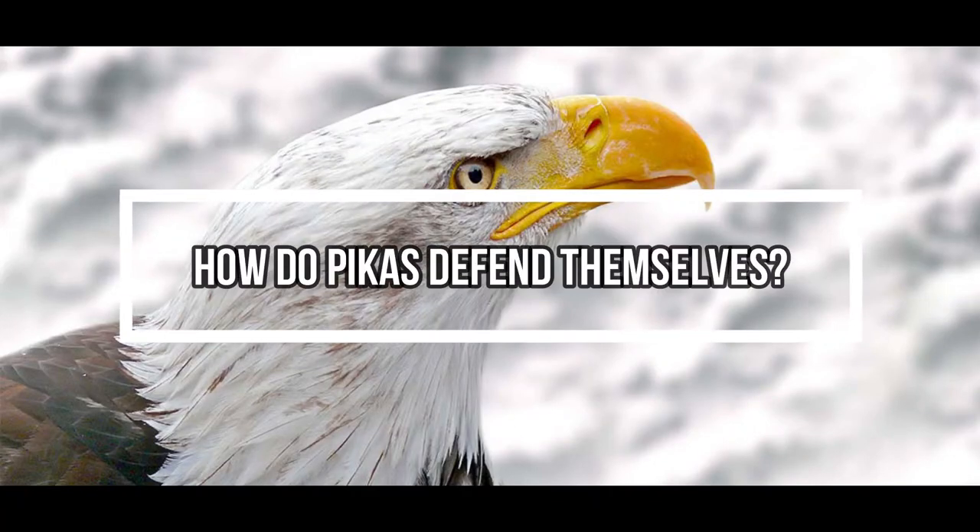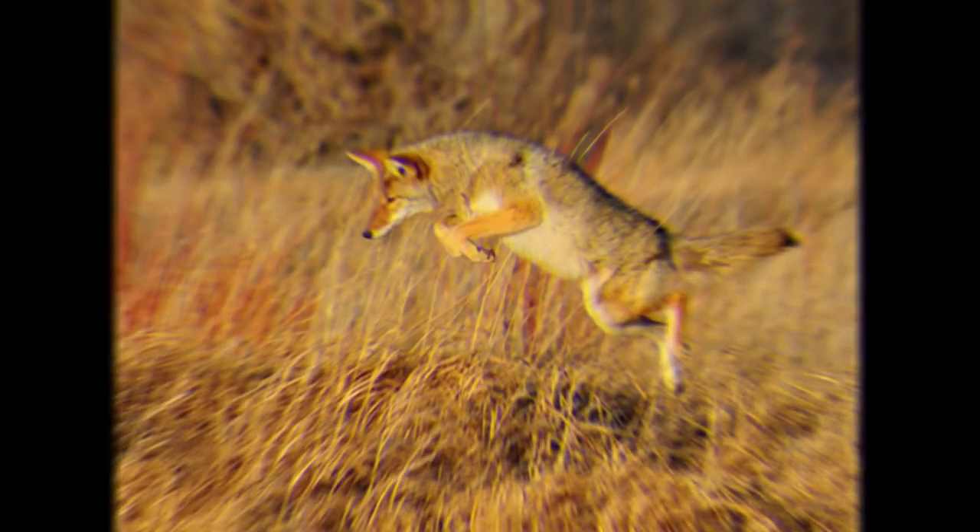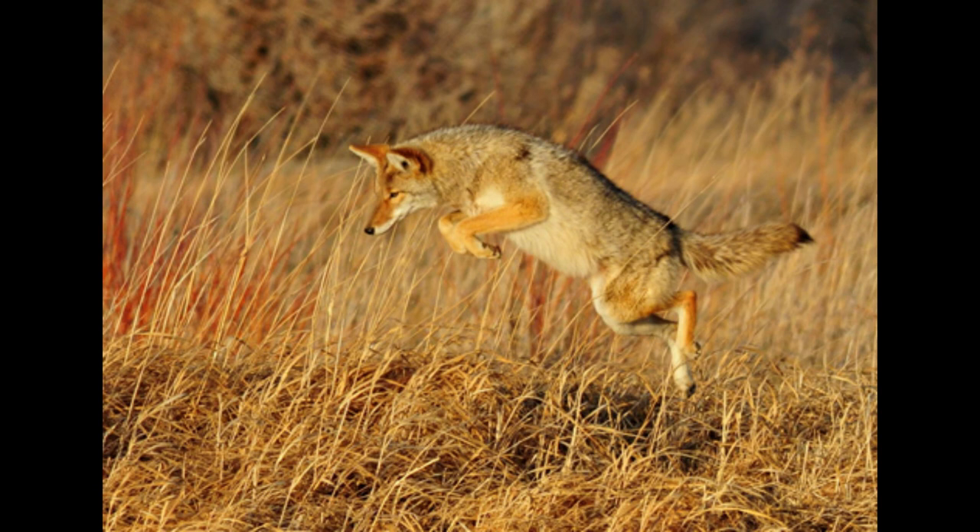How do pikas defend themselves? Pikas help protect themselves by living in colonies. They live near other pikas and will alert the group to predators by sending out a warning call. They will also give off territorial calls to define the boundaries between each pika's territory.